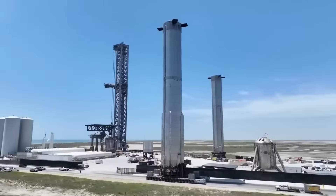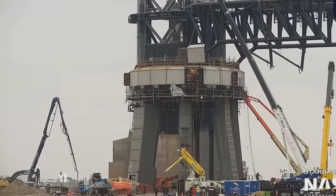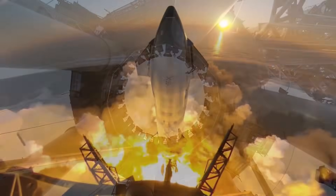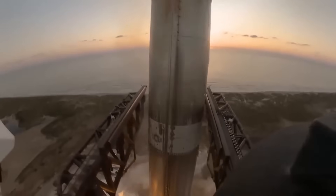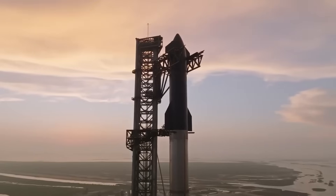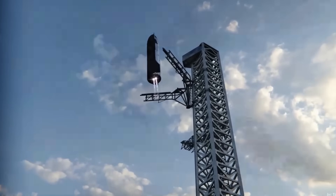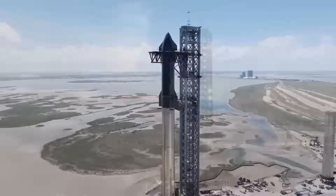A single launch tower would need to be refurbished and repaired after every launch, taking up too much time. But now this is starting to change. SpaceX has been working on a second launch tower at Starbase to increase launch frequency and support Starship reusability. The most important feature of these towers is the Chopstick system — a set of giant mechanical arms designed to catch returning Super Heavy boosters and Starships instead of letting them land on the ground. This will allow rapid turnaround for future flights and drastically cut costs and launch preparation times.